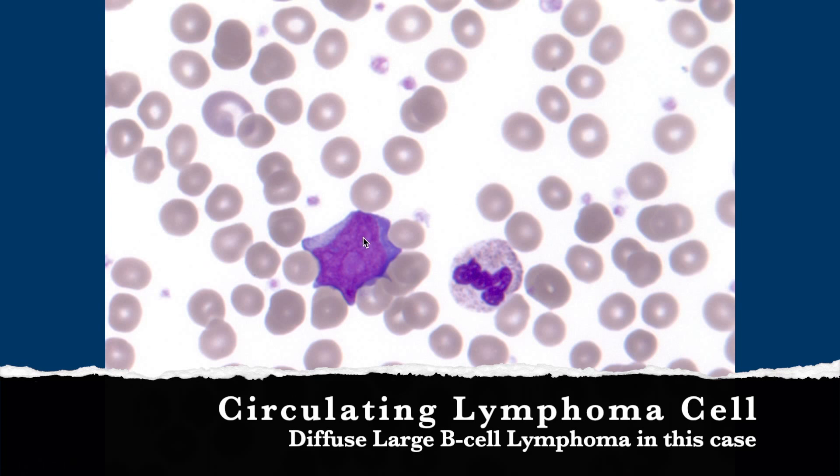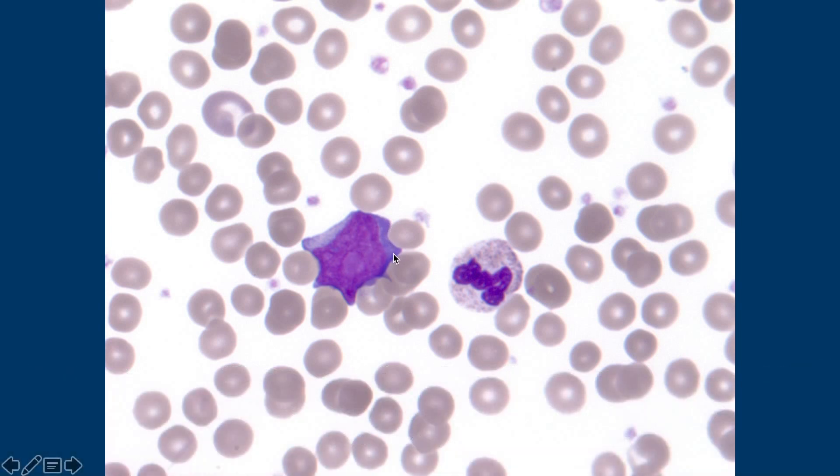It's actually lymphoma in this case. Look at that nucleolus. When you get diffuse large B-cell lymphoma — which this happens to be — you can get that blue back in the cytoplasm. Circulating lymphoma cells can mimic blasts. That's one of the reasons I'm really reluctant to call blasts outright until I have flow cytometry, because I've seen lymphoma cells mimic blasts and vice versa.